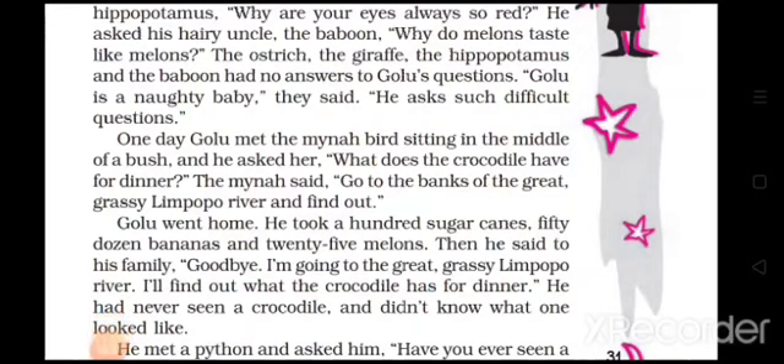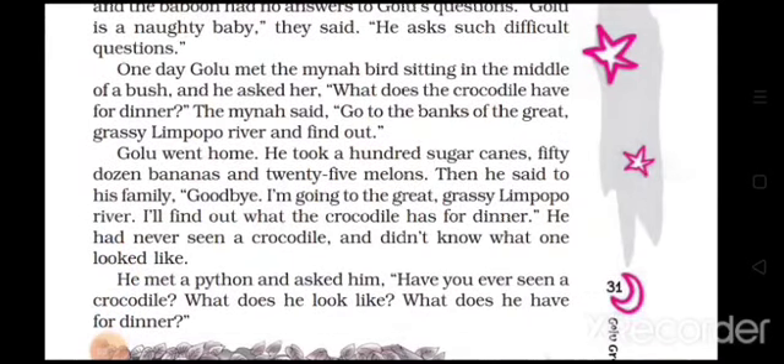One day Golu met the myna bird sitting in the middle of the bush and asked her: 'What does the crocodile have for dinner?' The myna said: 'Go to the bank of the great grassy Limpopo River and find out.' Golu went home, took a hundred sugar canes, fifty dozen bananas, and twenty-five melons, then said goodbye to his family: 'I am going to the great grassy Limpopo River to find out what the crocodile has for dinner.' He had never seen a crocodile and didn't know what one looked like.